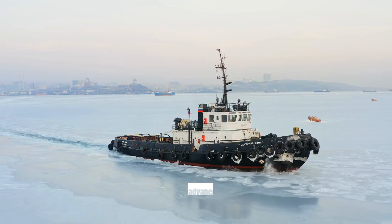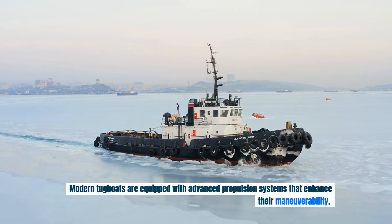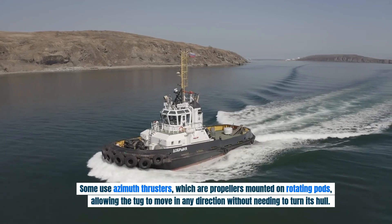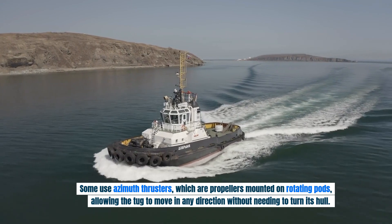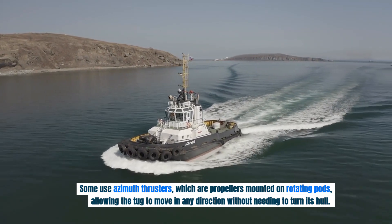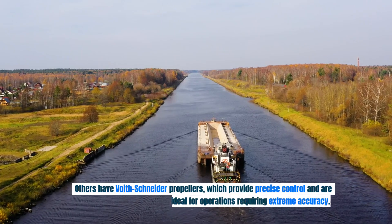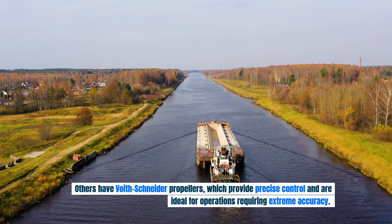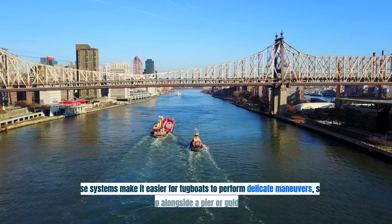Modern tugboats are equipped with advanced propulsion systems that enhance their maneuverability. Some use azimuth thrusters, which are propellers mounted on rotating pods, allowing the tug to move in any direction without needing to turn its hull. Others have Voith-Schneider propellers, which provide precise control and are ideal for operations requiring extreme accuracy.